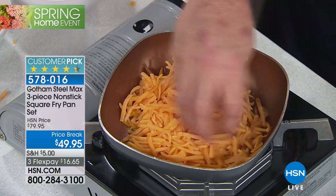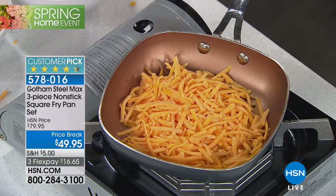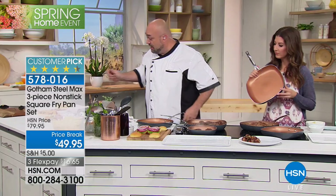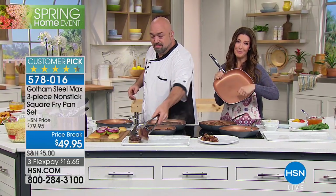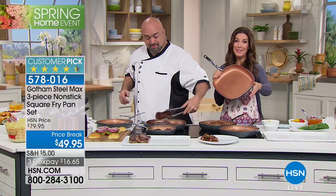These are dishwasher safe. A pan that's dishwasher safe — you've got to be kidding me. I don't want to do dishes if I don't have to. If you are soaking your pans to get them clean, if you're scrubbing your pans to get them clean, then you don't have the best nonstick.